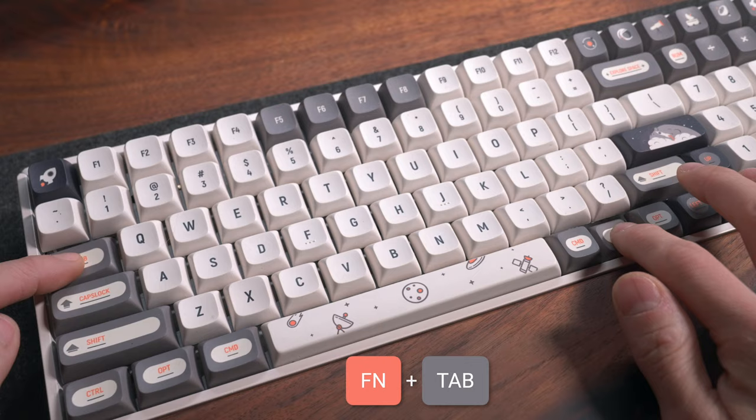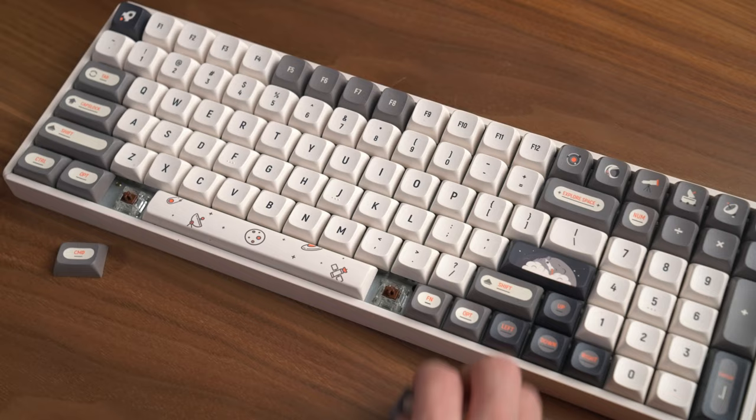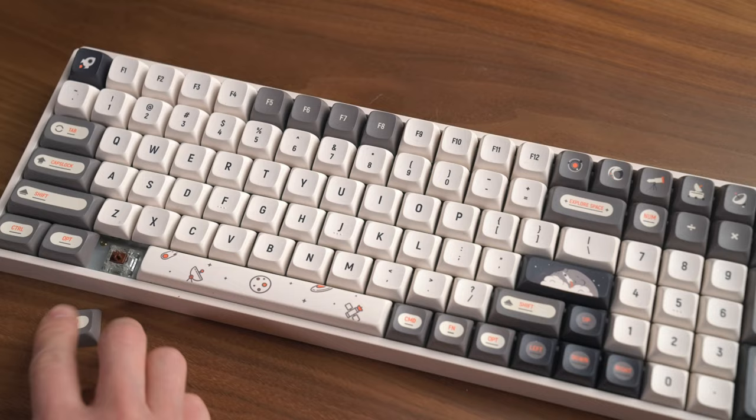The F97 is still compatible with both Windows and Mac, and you can swap between the two by using the hotkeys. Previously, I did complain that my F96 didn't come with keycaps for the Mac layout, and at the time I wasn't sure if it was true for all F96s or if it was just mine that was missing. But I am happy to report that the F97s do come with the extra keycaps for the Mac layout, which is great for those of us who only use Mac devices.